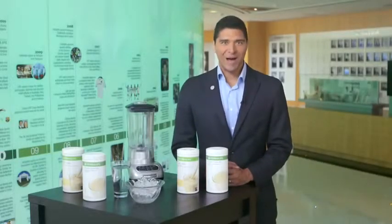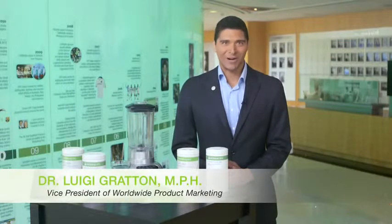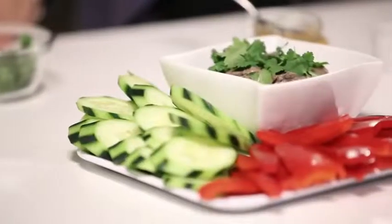Hi everyone, welcome to Product Spotlight. I'm Luigi Groton, vice president of worldwide product marketing. Today I'm going to introduce you to another great product from Herbalife: the Protein Drink Mix.